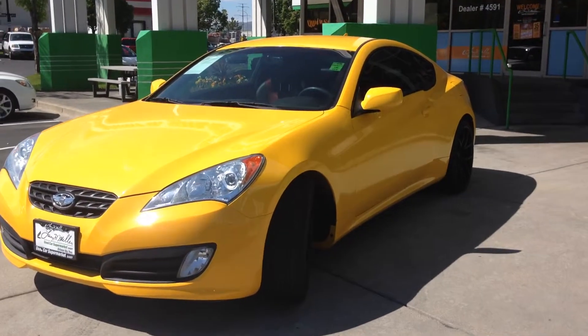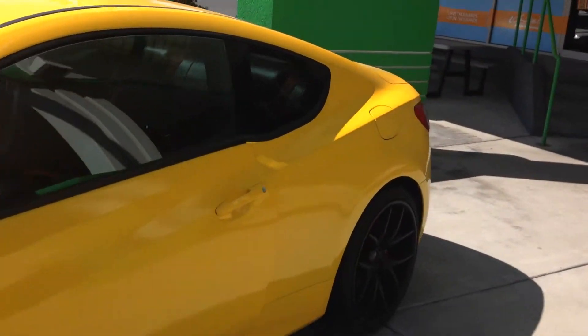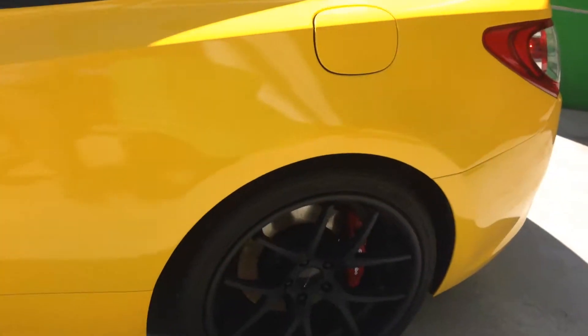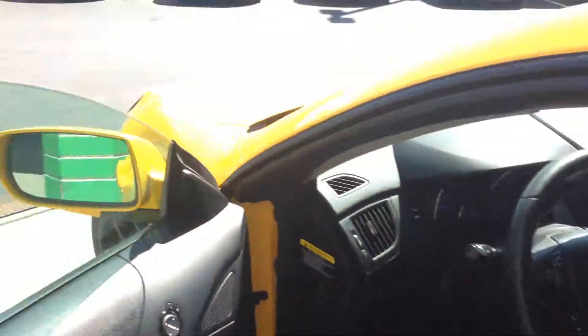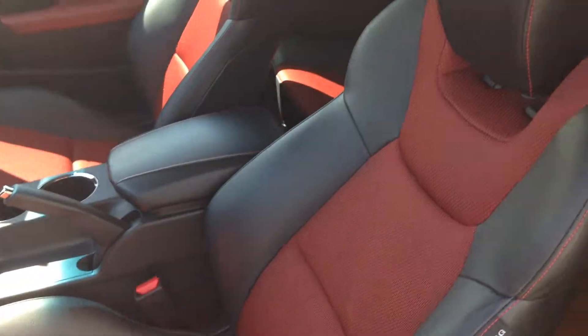At Larry H. Miller's Used Car Supermarket, this is our 2012 Hyundai Genesis 3.8 R-Spec Coupe. With a 6-speed manual transmission, only 25,014 miles on this. Fully loaded with the leather red inlays.